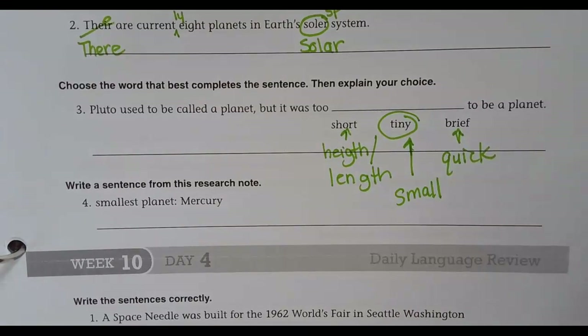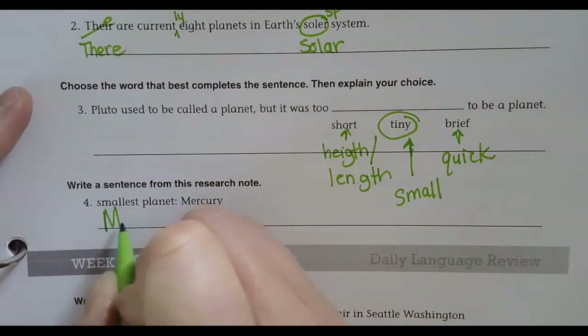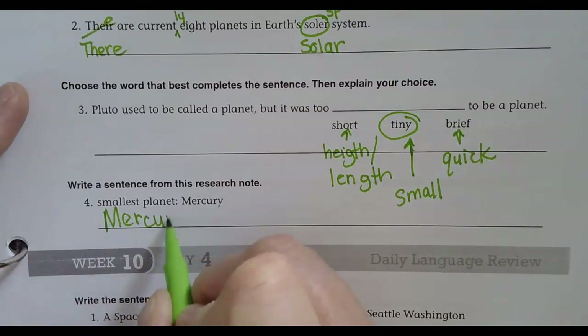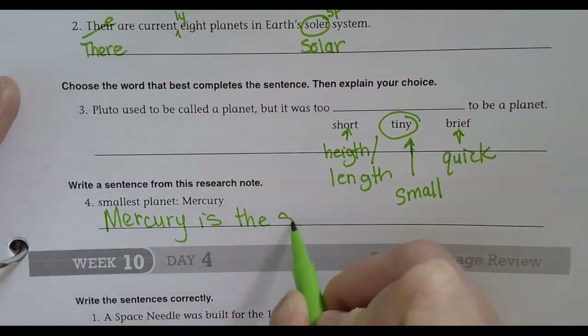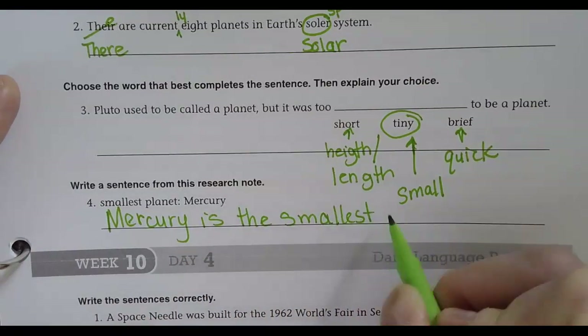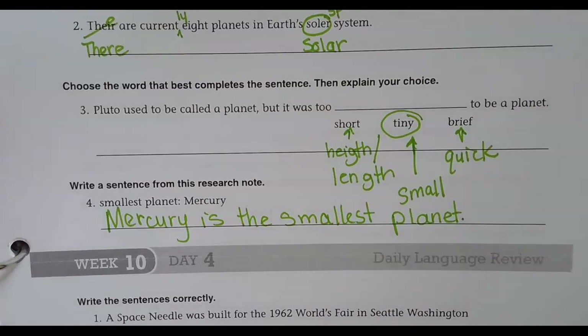Write a sentence from this research note: 'Smallest planet — Mercury.' What could we say? Mercury is the smallest planet. Or you could say it's the smallest planet in our solar system. But that's fine. Alright, put this away — yay!